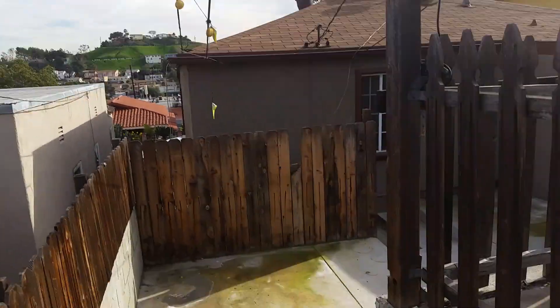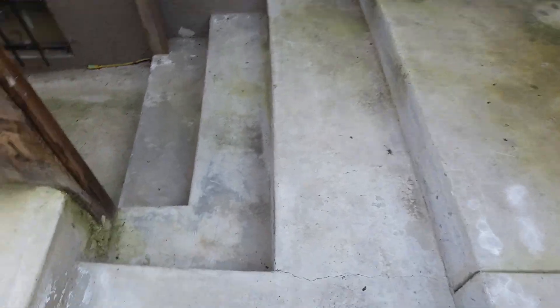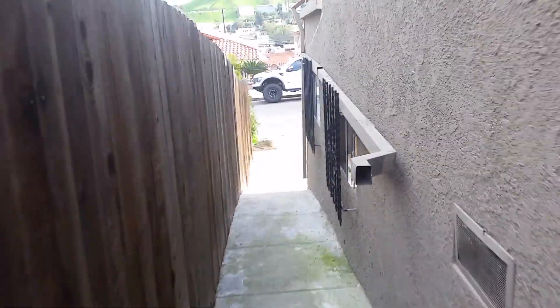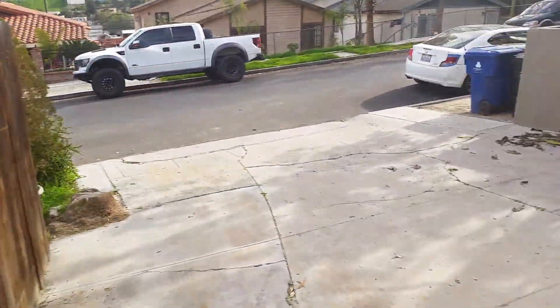Let me show you down here — this is the basement slash garage. That's the garage door over there, and this is like an extra basement here. It seems to be a pretty big room, maybe like a fun room or whatever you would use it for. Here's a door to it. That's your garage, and now we're at the front.